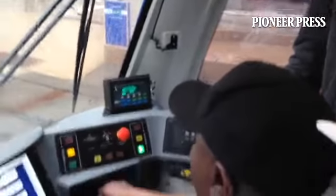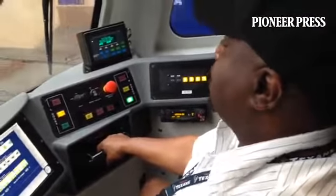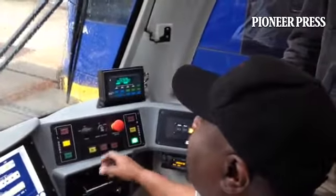The middle is the radio, where I can speak with the supervisors that are in the RCC, which stands for Rail Control Center. And then also we have the PTT, which is Push to Talk, where I can speak with the operator.